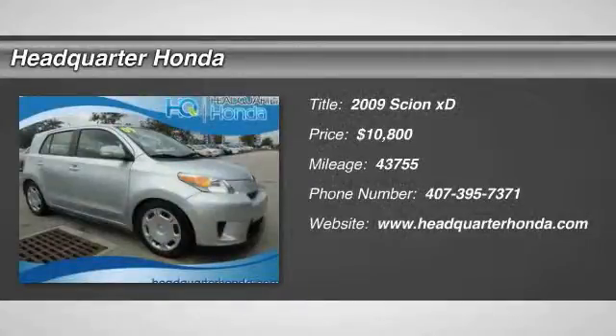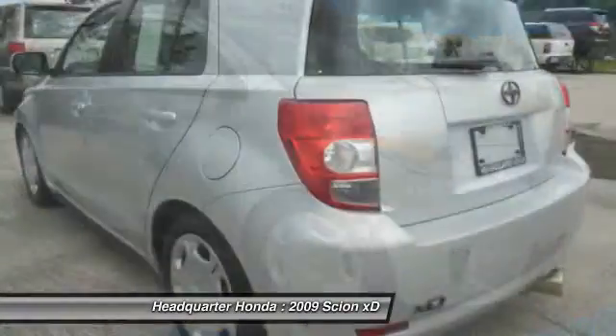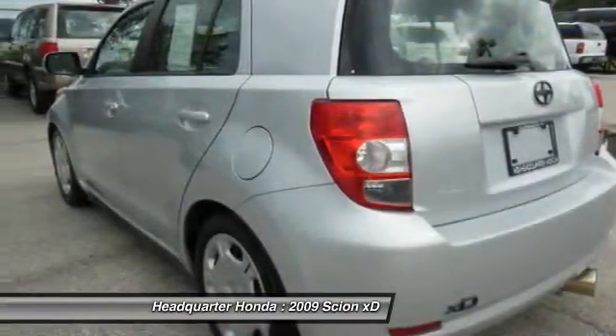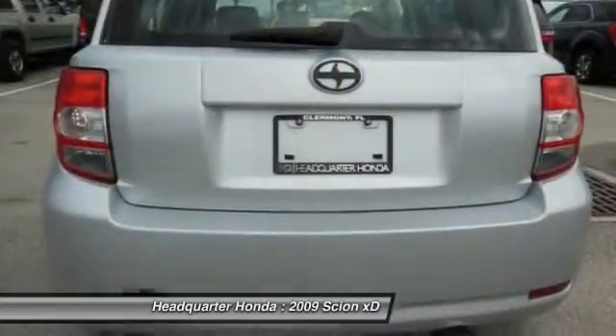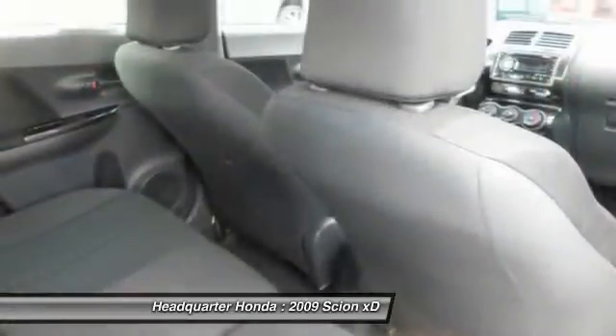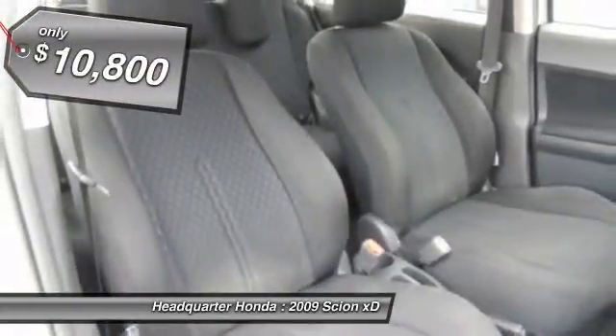The 2009 XD, the squared-off Scion XD hatchback, is one of the most distinctive looking economy cars around. In government crash tests, the 2010 XD earns a perfect five stars in side crashes and four stars in frontal crash and rollover resistance tests, and is priced below $15,000.